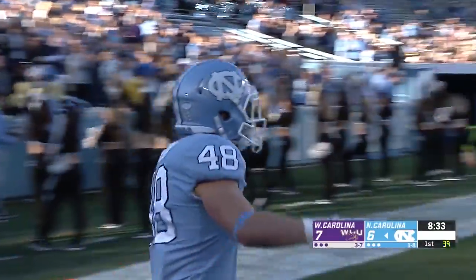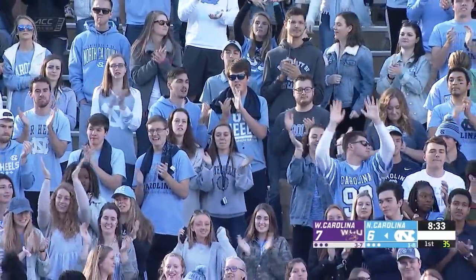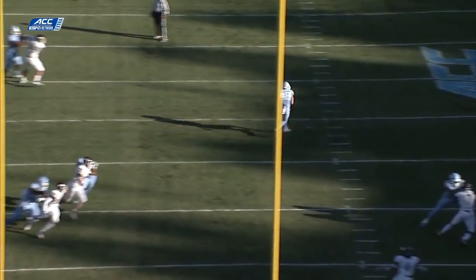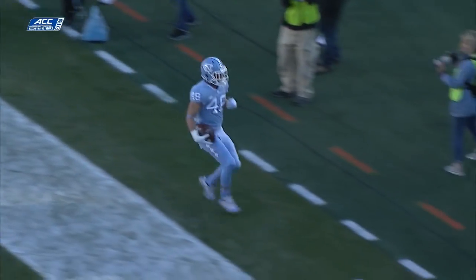Thomas Jackson for the second consecutive week finds his way to the end zone. Tar Heels an extra point away from tying this thing up. This time they go to Thomas Jackson with the shallow crosser. He's able to catch it — a good ball by Nathan Elliott — able to catch it on the run, make a defender miss, and take it into the end zone.